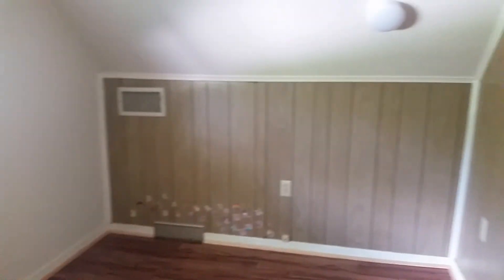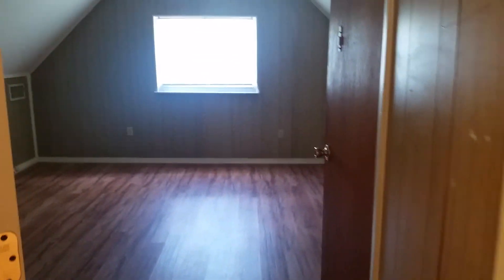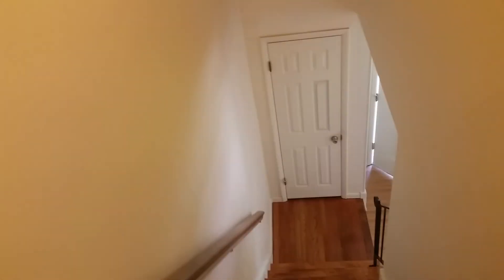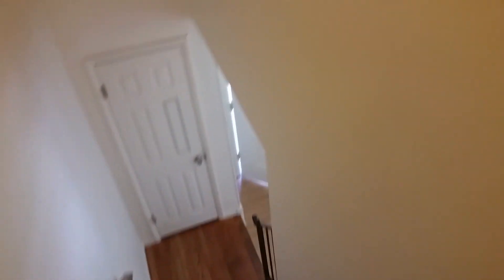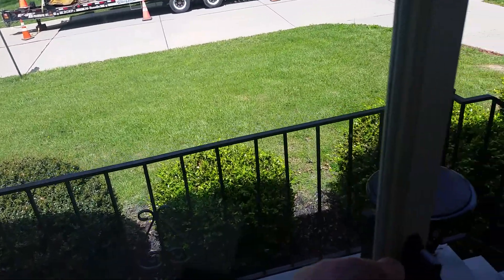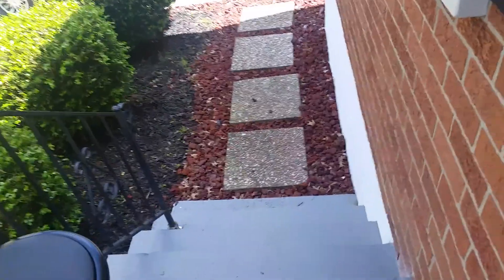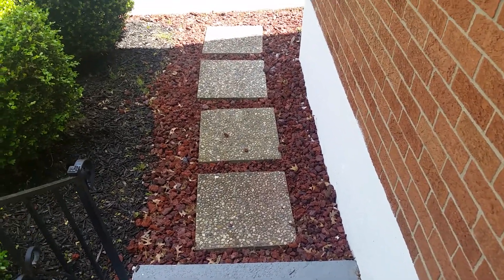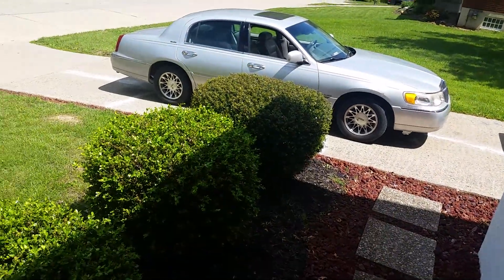New floors throughout the house. Showing again the larger of the two bedrooms upstairs, then turning toward the stairway going downstairs. Into the main living room area and coming to the front entrance to the house. Looking outside at the Mary Jane Court side — everything has been newly repainted.